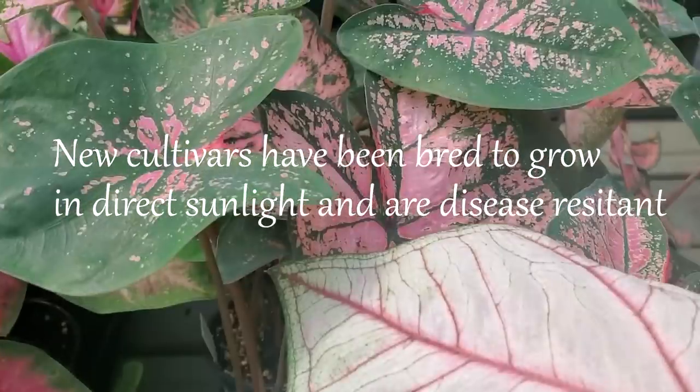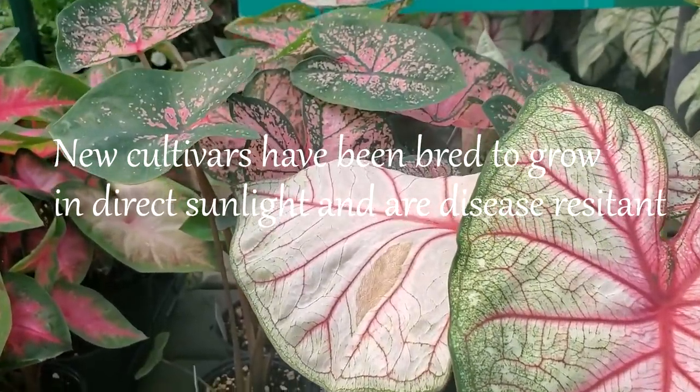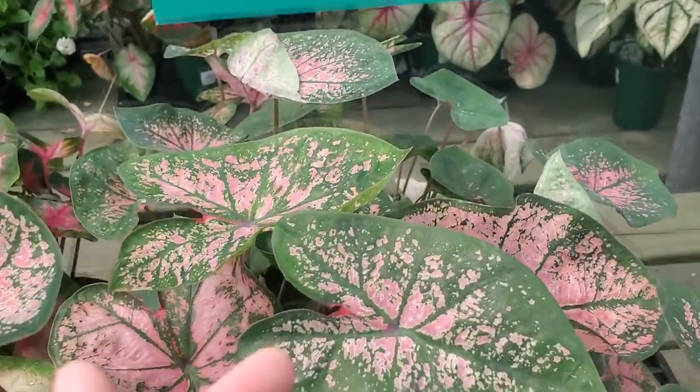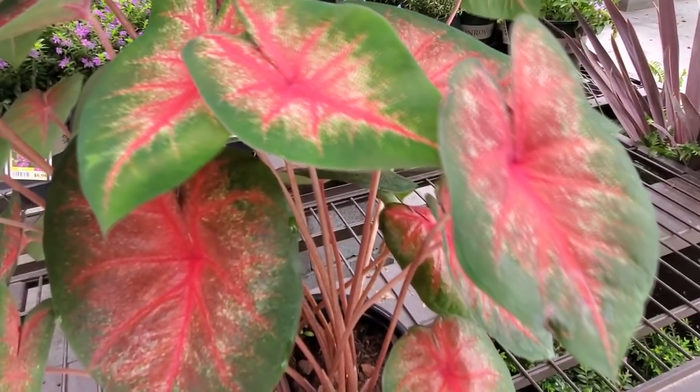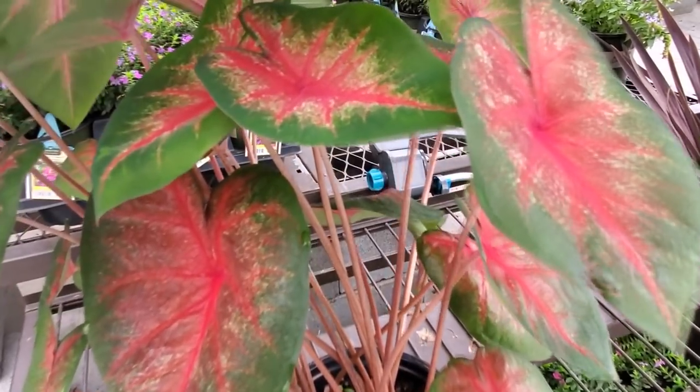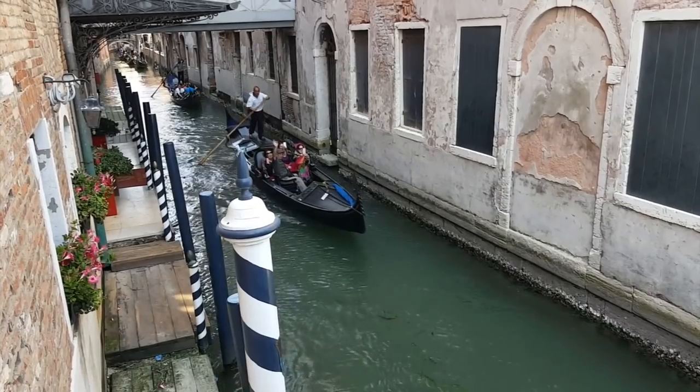So that's it for now. You can really tell that more varieties have become available to us — some new cultivars have been bred to grow in direct sunlight, have thicker leaves, and are more disease resistant. What's been your favorite caladium breed so far, and do you grow caladiums? If so, how do you take care of them? Let me know in the comment box below. Thank you so much for watching, and see you on my next video.